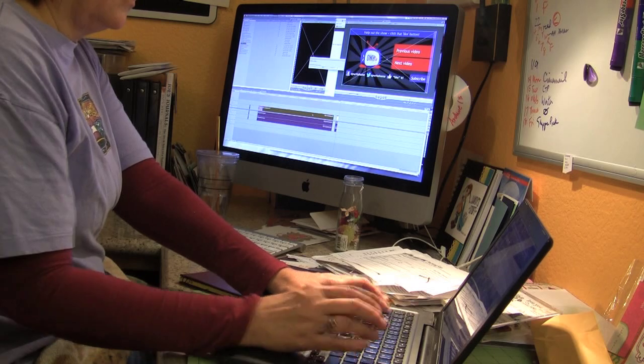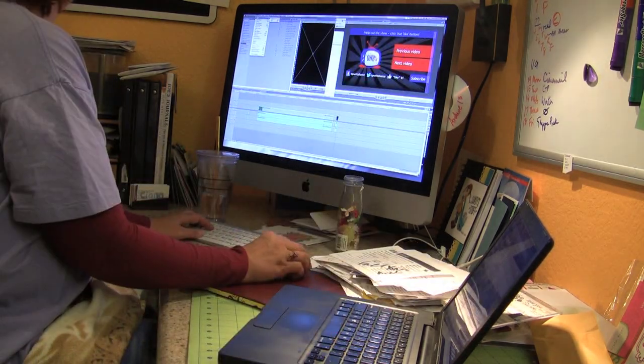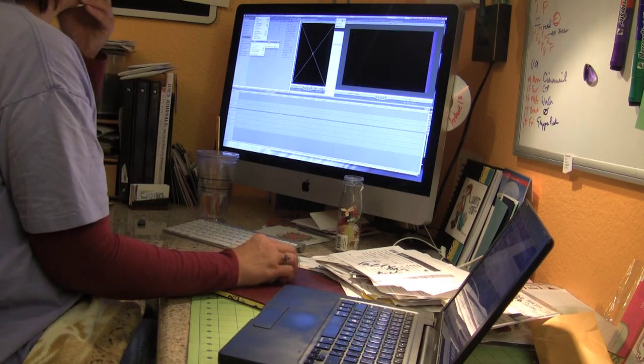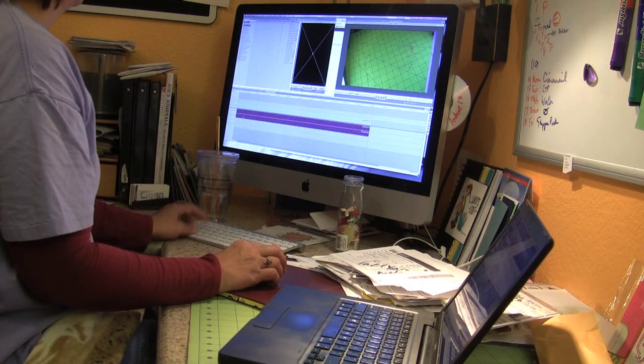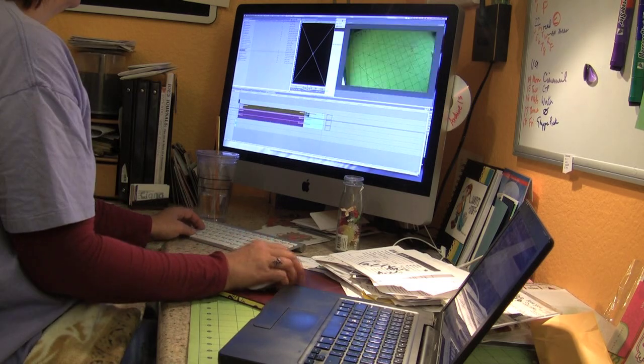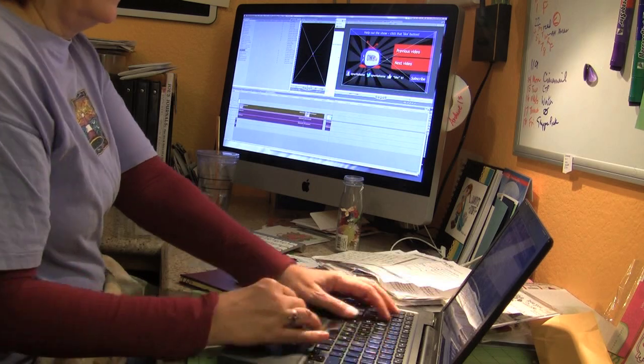So I pull out my trusty old half-dead laptop that just kind of limps along and I do my data entry on that, because I just need a web service to do that — I can just pull up a browser and get all the data entry done. That's all packing slips there beside me. I'm filling out a report on each and every one.